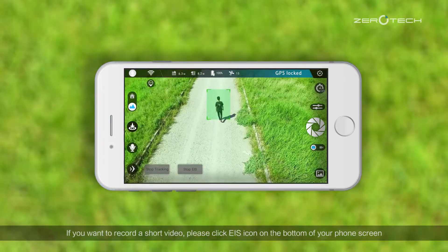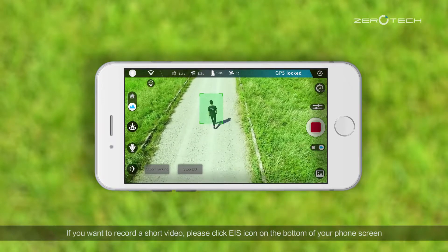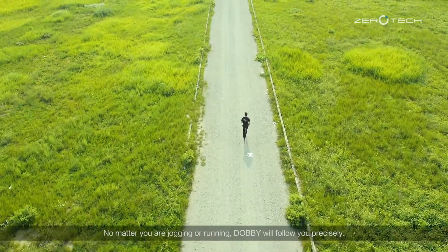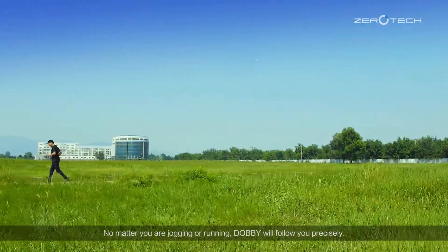If you want to record a short video, please click the EIS icon on the bottom of your phone screen, and then click the shutter icon to start. No matter you are jogging or running, Dolby will follow you precisely.